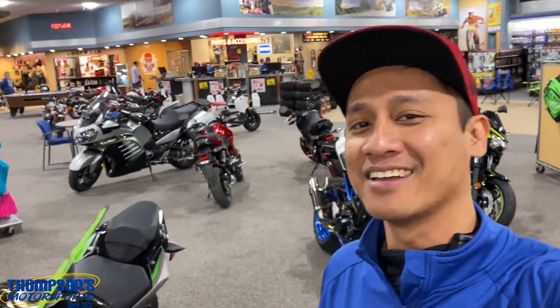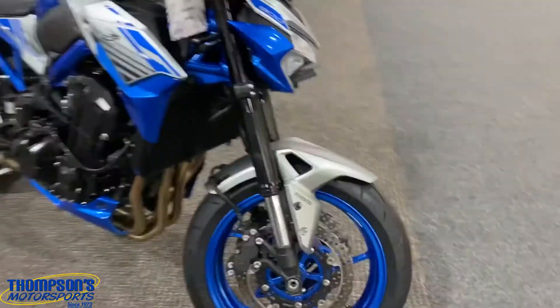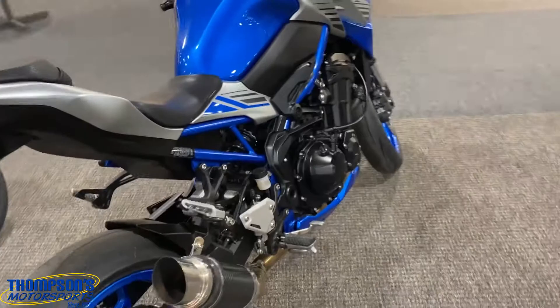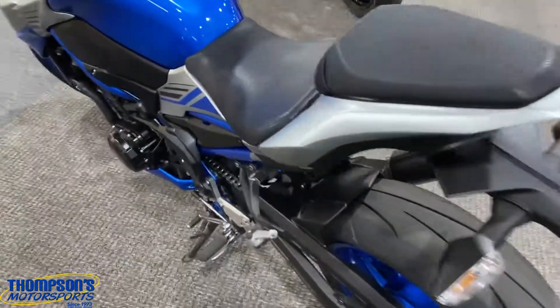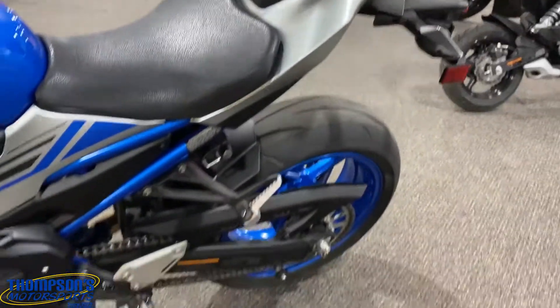Yo, what's up guys, Wafi from Thompson's Motor Sports over here in Terre Haute, Indiana. I got a 2020 Kawasaki Z900S — let's get real close to this one. This one's blue and it's slamming. It's got a full Dachovitch exhaust on it. The owner actually works here in parts, his name is Jake, really good guy, takes care of his stuff — obviously, not a ding, not a scratch on this one.